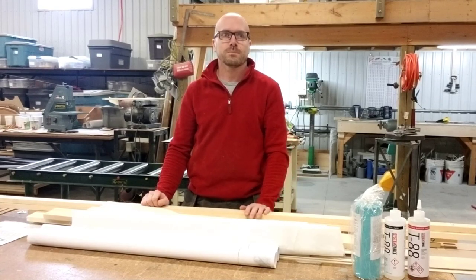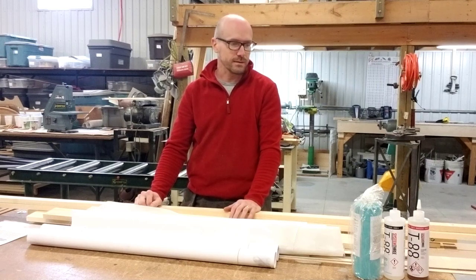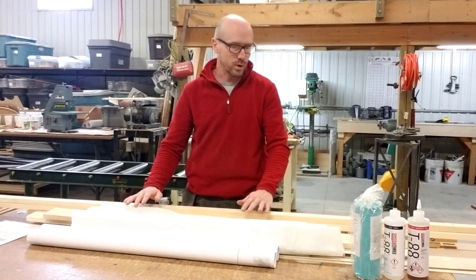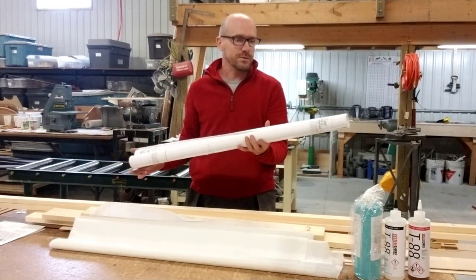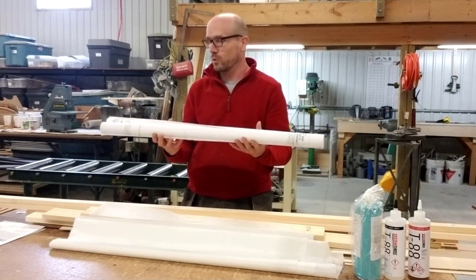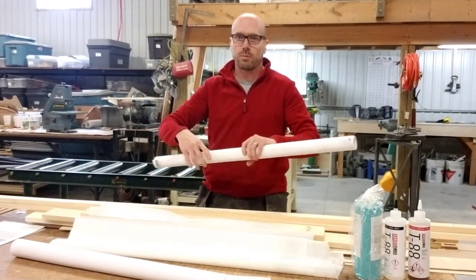Hello guys. Today we will speak about the tail kit that you may order from Fisher Flying Products, and I would like to show you what is included. We have 14 different kits available right now as a tail kit. This particular one is for the Super Koala kit. So first we start with the drawings. The drawings come rolled like this — they are full-size drawings. When you work on your kit you just unroll one drawing depending on which parts you are building right now.